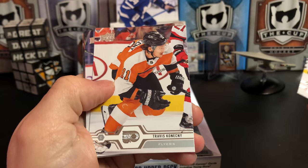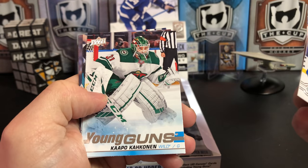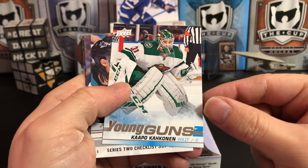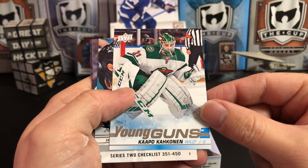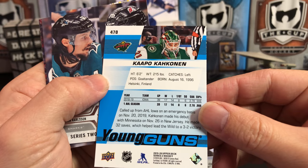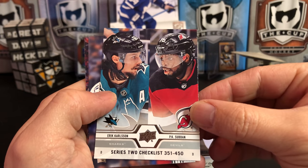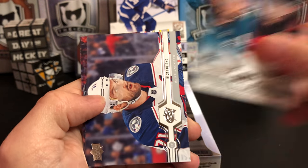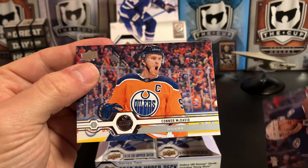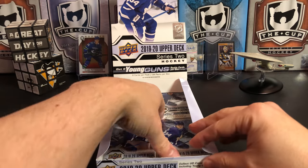Braden Coburn, Travis Konecny, Erik Johnson, Claude Giroux, and another Young Gun of Kapo Kakko — these names, man. Apparently I need to look up some name pronunciations on Elite Prospects. Got a Series 2 checklist of Erik Karlsson and PK Subban, Nick Foligno, and Connor McDavid. Again, a lot of landscape-style cards in Series 2 as well — a lot of those in Series 1 too. We've got four packs to go.